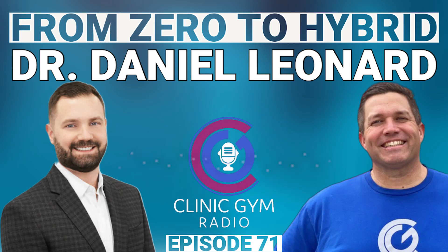Absolutely, thanks for being on. Now Dan, I'm having you on because you are, I think, officially my first client in the Clinic Gym Hybrid Consulting business — because I was looking back through our first clients, and I believe you were the first one to actually make the first payment if I look at the timestamp. So that means you're my number one client.